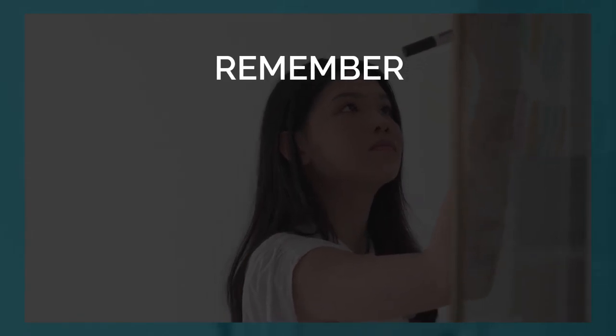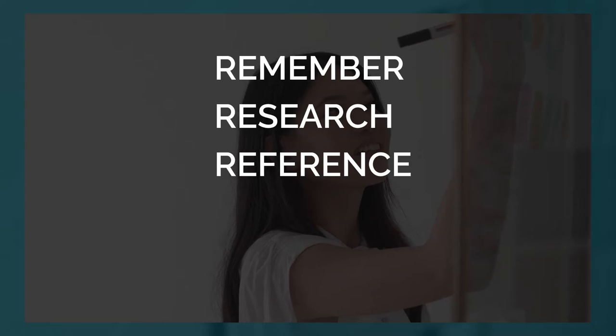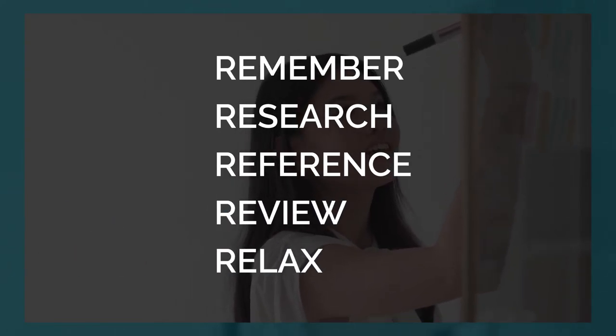One last tip before we go — I want to discuss the five R's of college applications. Remember, as in remember your deadlines. Research, as in research more college scholarships. Reference, as in check your references. Review, as in reviewing your college applications. And relax, because you're done now.